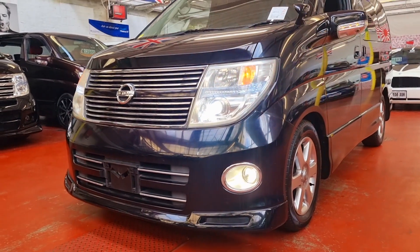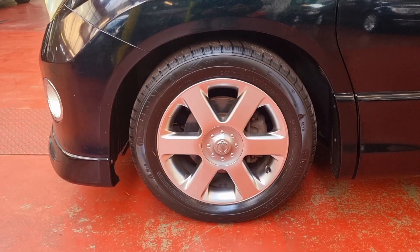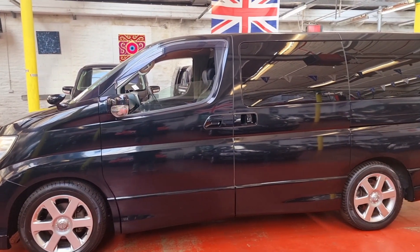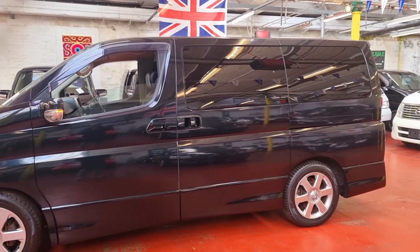It comes with front fog lights, side camera, and rear camera. The colour is G3 — you know, the green, purple, black and all those kind of colours in one colour. Privacy glass all the way around.